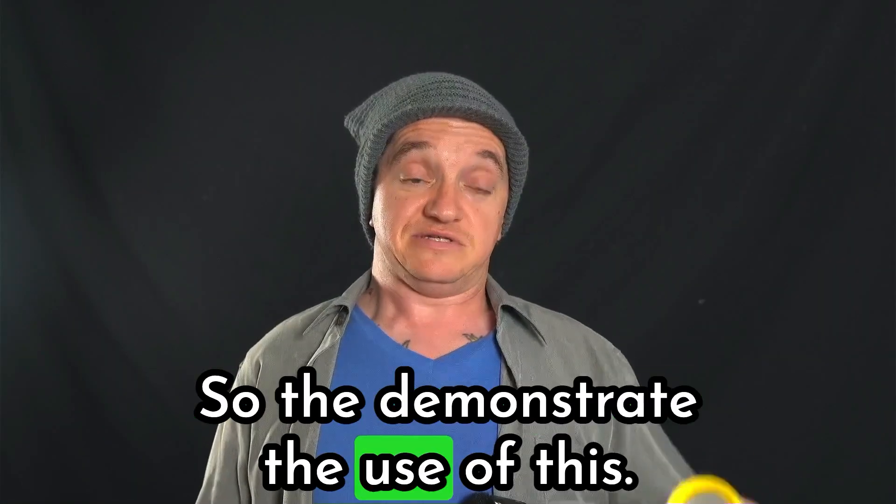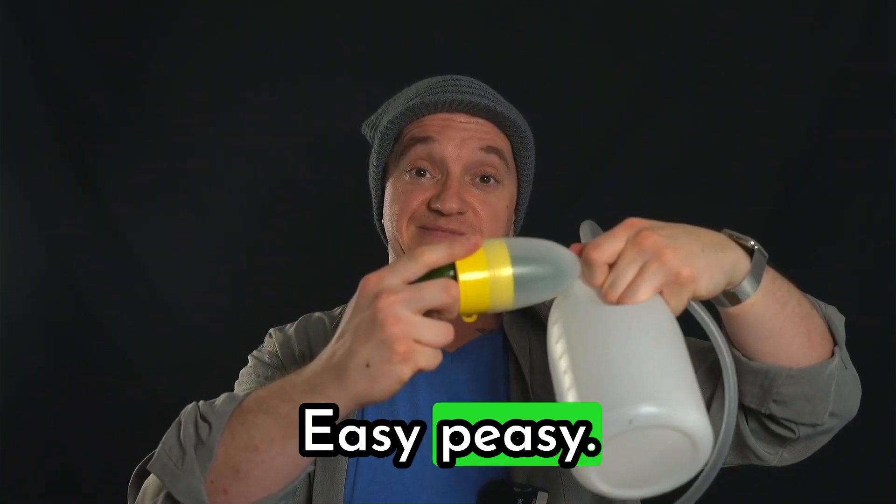So to demonstrate the use of this. Easy peasy.